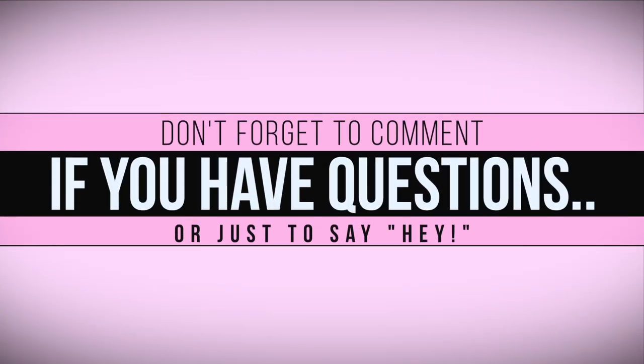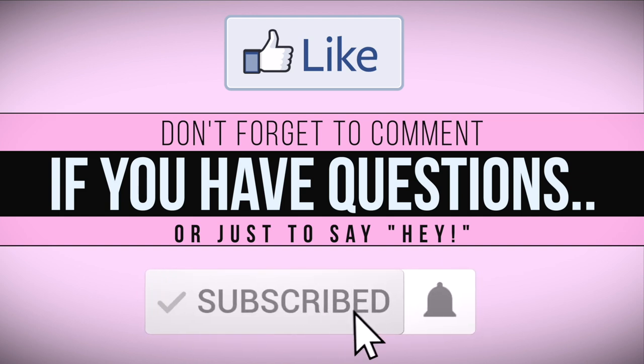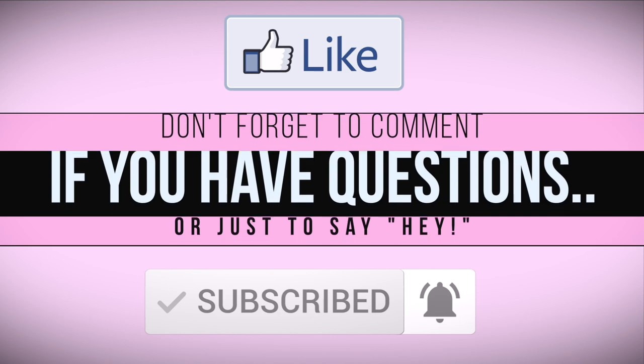If this video was at all helpful, please give it a like. If you have any questions, feel free to comment below — I do answer. And if you like stuff like this or you want to help me out, go ahead and hit that subscribe button. It is completely free. Until next time, y'all — bye!